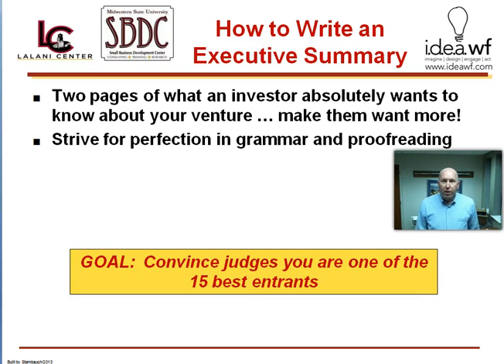Let's get started on writing that winning executive summary. Your goal is to, in two pages or less, give the judges or an investor the information they absolutely need to know to decide whether they're interested or believe in your project.